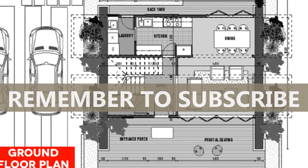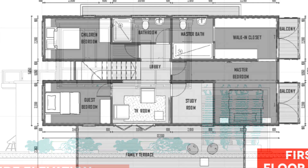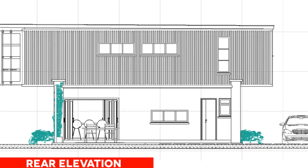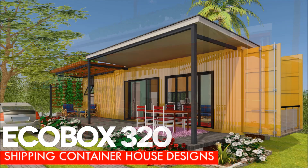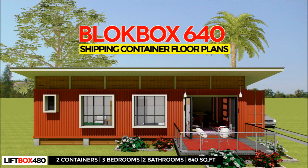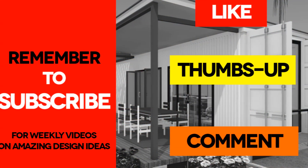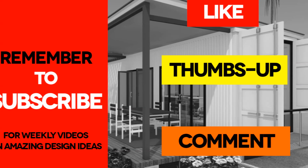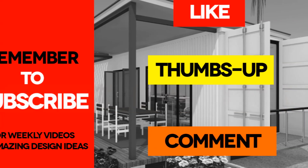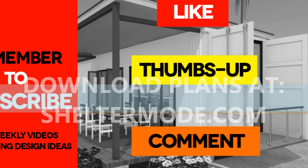What do you feel about our new house design? If you have any questions, feel free to ask by posting in the comments below. If you need further inspiration, check out our other container home designs such as Ecobox 160, Ecobox 320, Liftbox 480, Blockbox 640, and Sheerbox 640. If you like the video, give it a thumbs up and feel free to share it. Remember to subscribe to our channel for our weekly videos on shipping container homes. You can download all the plans from our website via the link in the description below. See you in the next video.